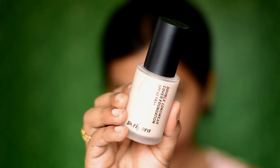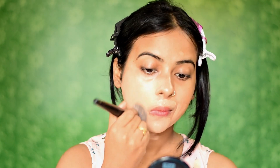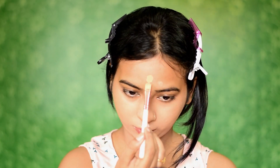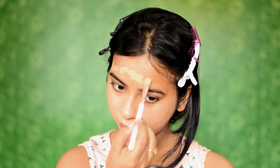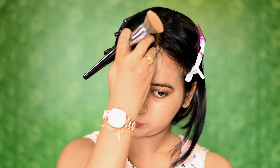For the foundation, I'm using the Peripera Double Long Wear Cover Foundation in shade 02 Natural Beige, which is quite a bit light on my skin. They have only three shades in this range — I was supposed to buy the darker shade 03, but it was out of stock. This foundation provides full coverage, is very thin, and will give you that dewy effect, as you can see in the video.